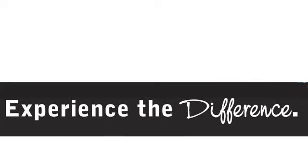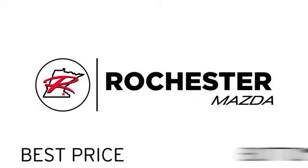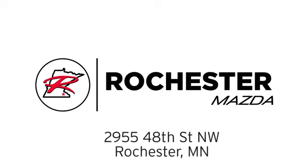Test drive it today. Experience the difference at Rochester Mazda where you get our best price, bottom line. We are conveniently located at 2955 48th Street NW in Rochester, Minnesota.